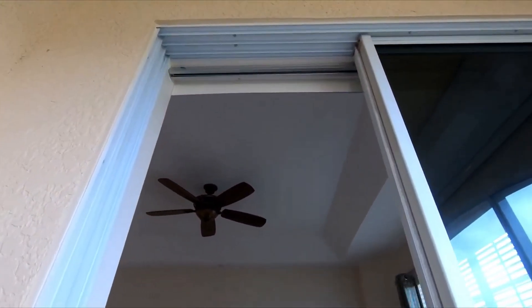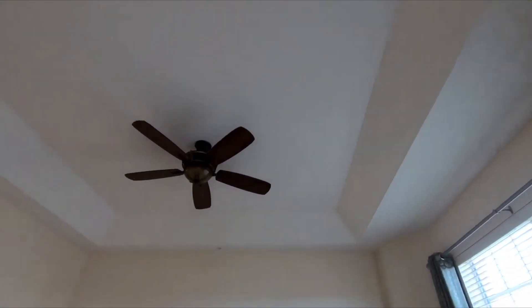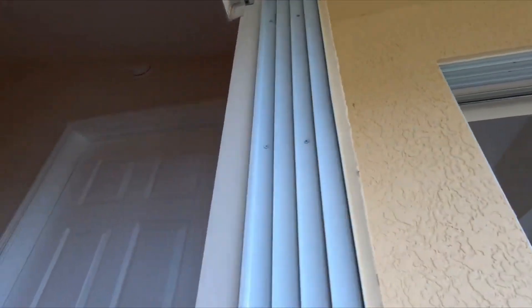This is the master bedroom — it has a glass door that comes from the master bedroom. Let's go out the right way, out to the rear door.